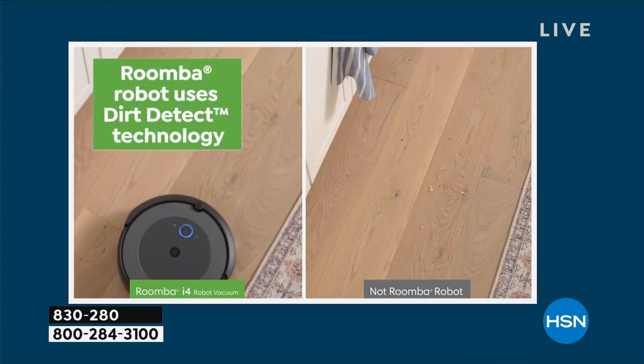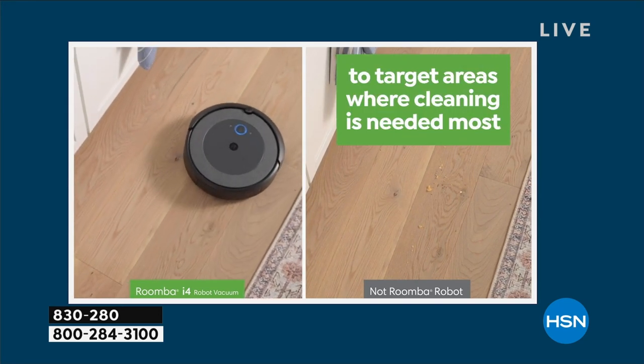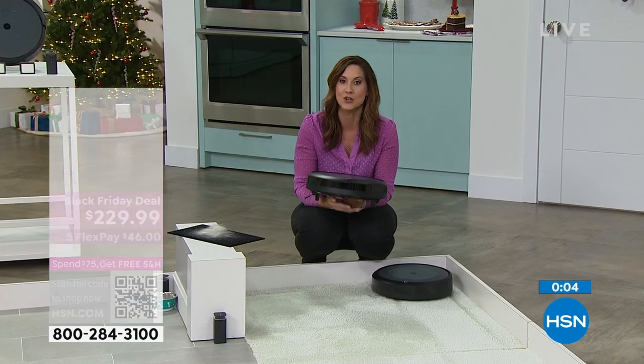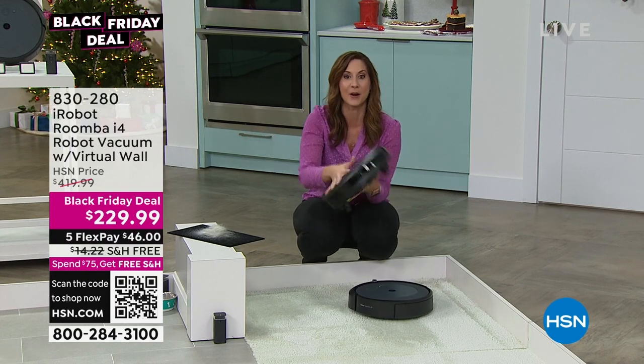What I really love about iRobot is the dirt-detect technology — it's my favorite thing. If I had to pick one thing, it's this: the robot will stay in that area until it is completely clean, until it detects no more dirt. Let's talk about that patented three-stage cleaning system, because that's what sets us apart.